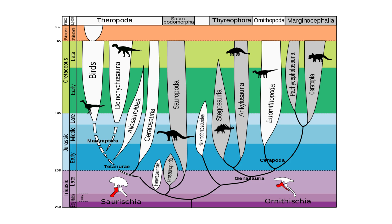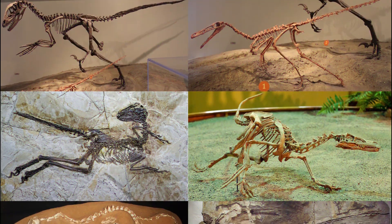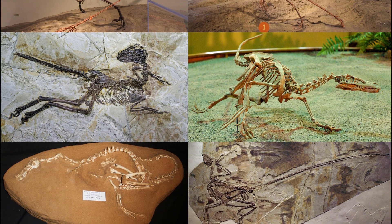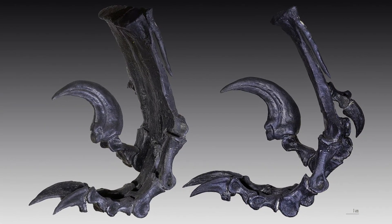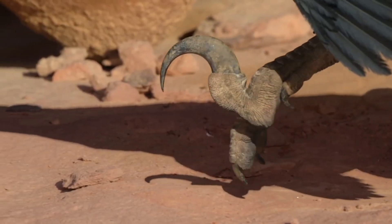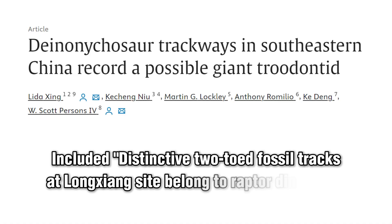Deinonychosaurs, closely related to birds, originated in the late Jurassic and peaked during the late Cretaceous. Their significant morphological diversity has been increasingly understood through discoveries in Eastern Asia. These dinosaurs are unique among non-avian theropods for their raised second pedal digit and large raptorial claws, both features crucial for identifying their tracks. Deinonychosaur tracks are found globally and often suggest social behavior. One notable site in Fujian Longin, China, discovered in 2020, contains layers of such tracks contributing to our understanding of these animals.